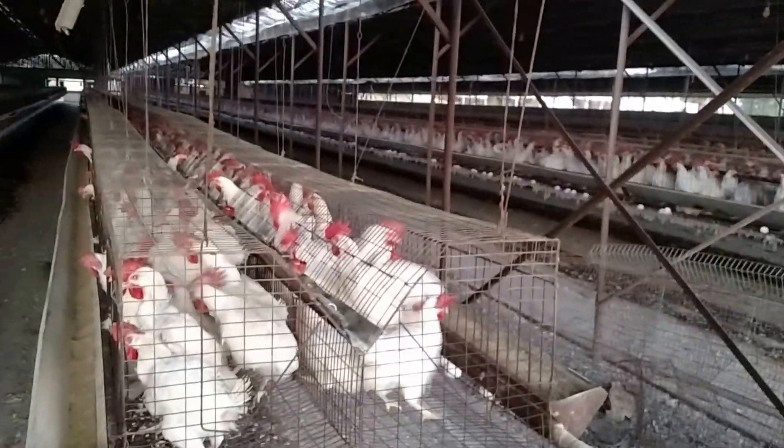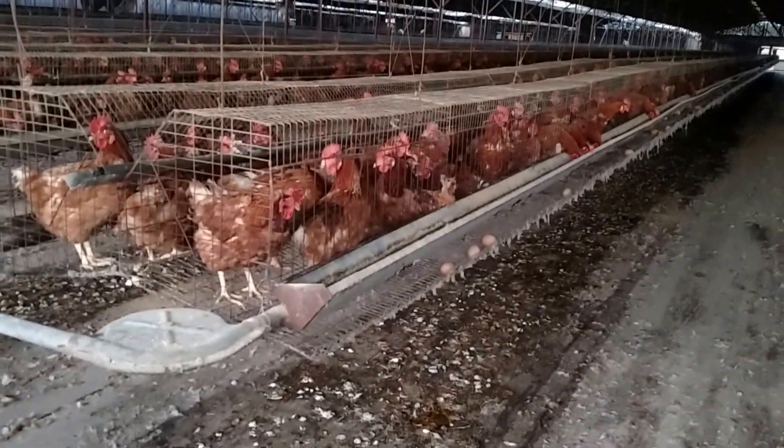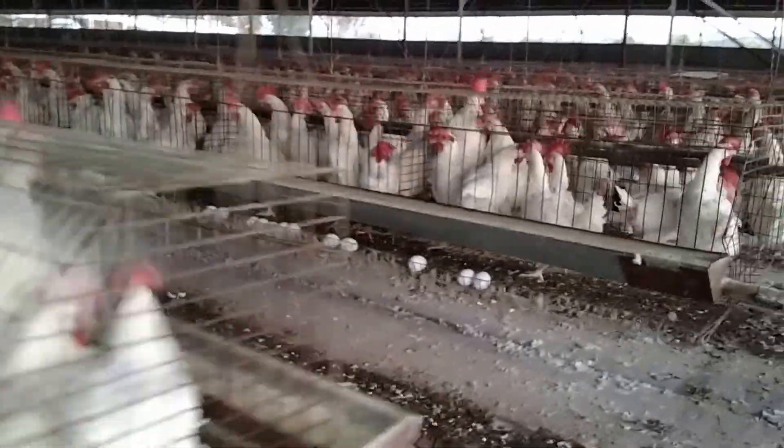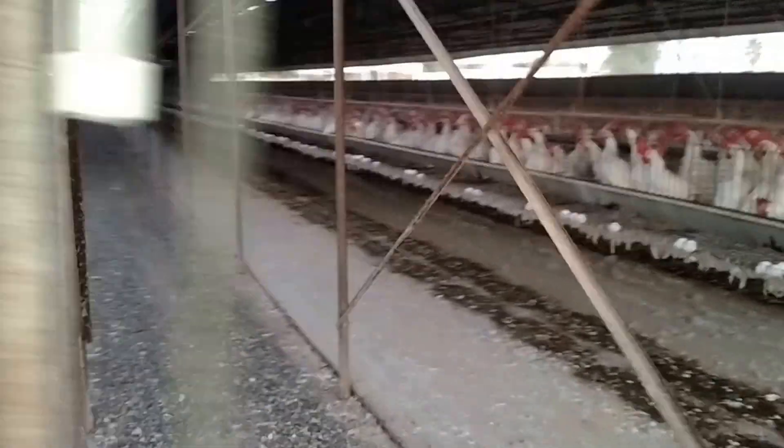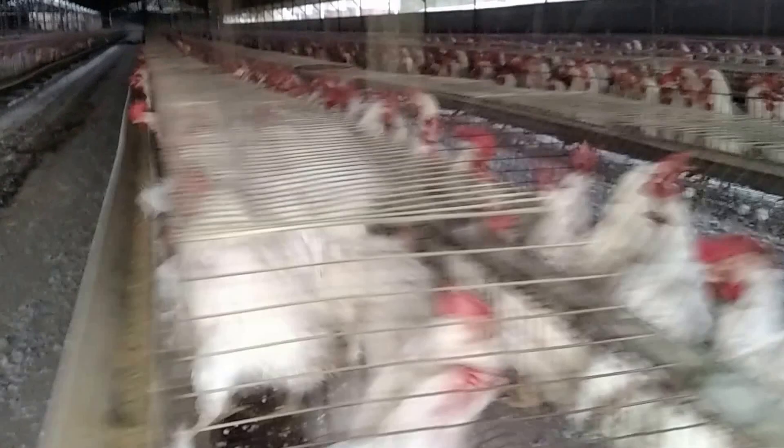These white ones — these things are weird, man. You get around them and they'll spook. Red ones, they don't spook so much. White ones, watch what happens. White ones are freaky.